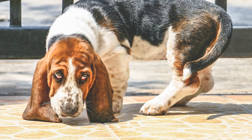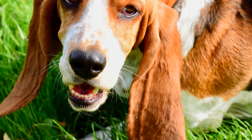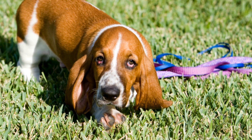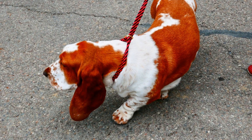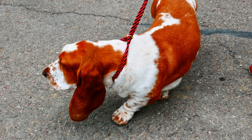Basset Hound Exercise Tips for a Happy Hound. Basset hounds are one of the most lovable and adorable dog breeds out there. With their droopy ears and soulful eyes, these dogs can easily steal your heart. But like any other dog breed, basset hounds require regular exercise to keep them happy, healthy, and well-behaved.